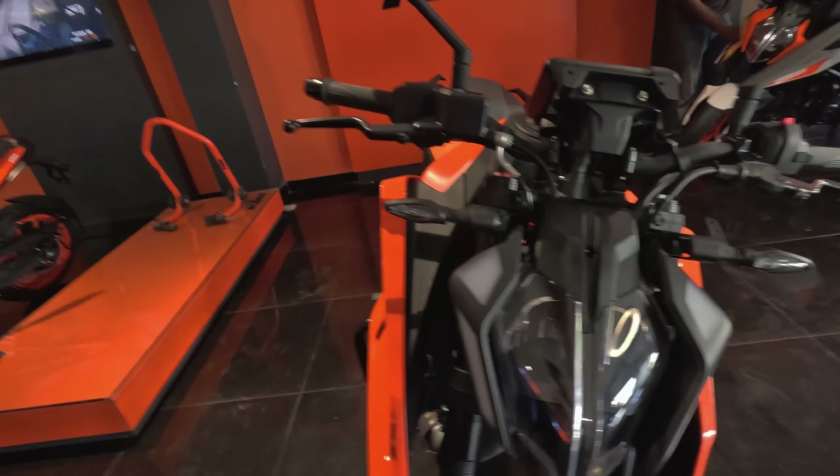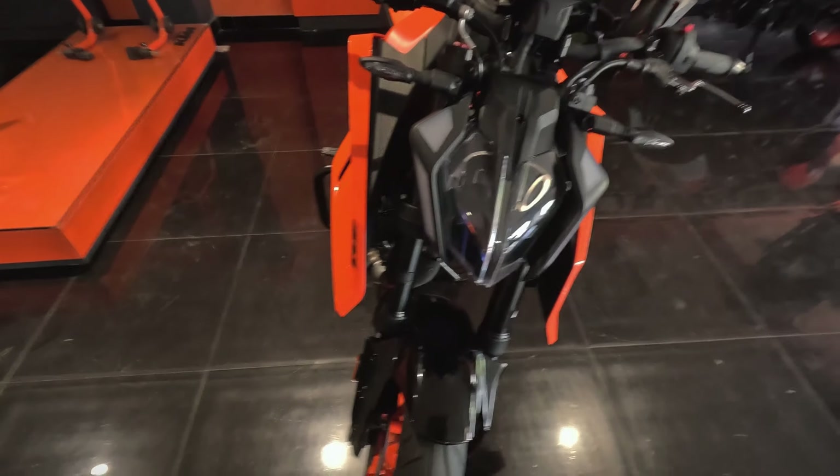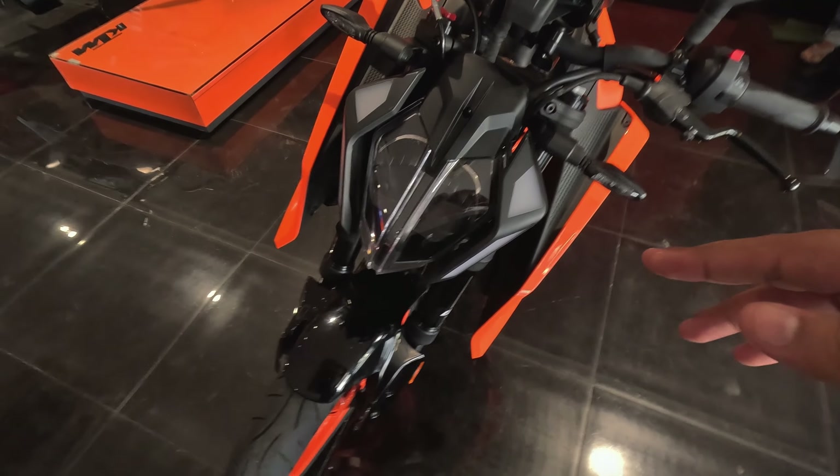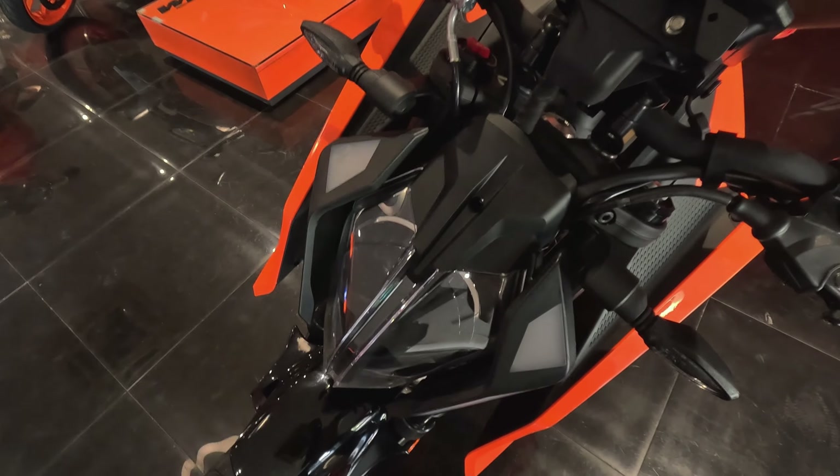Guys, behind me is today's surprise, which is a first in Gurugram itself. Let me show you the 2024 mighty naked street fighter, the KTM Duke 390 — one of the biggest and coolest machines with serious power. Let me give you an overview of this amazingly beautiful machine, designed by KTM.